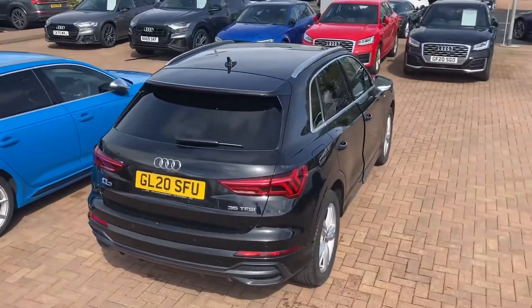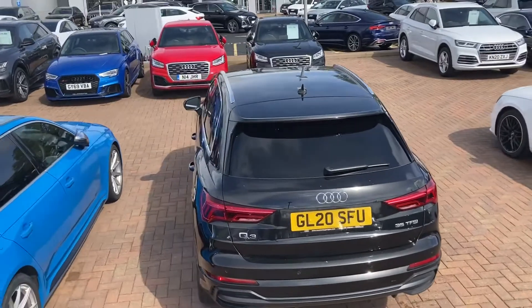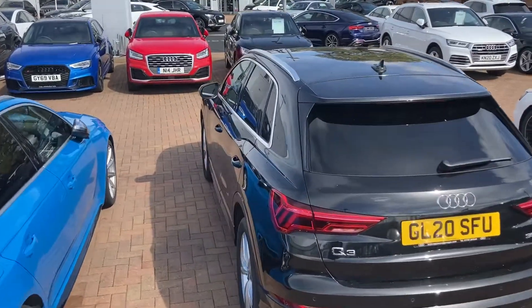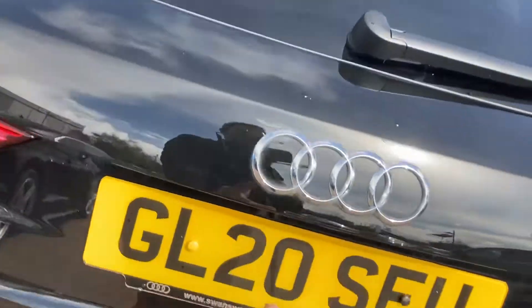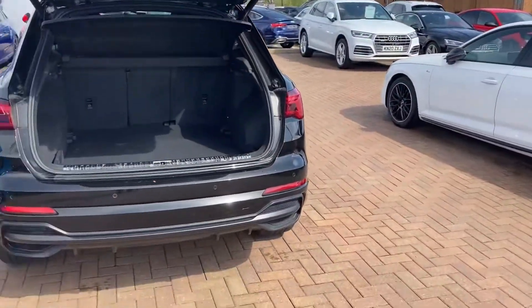We've got the side skirt insert in the platinum grey mat, privacy glass on the back windows, and we've got front and rear parking sensors as well — really helpful when you're trying to get into those tight car parking spaces at the supermarket.